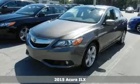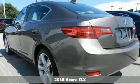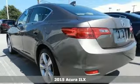Here's a 2015 Acura ILX. Find delight in getting from point A to point B.